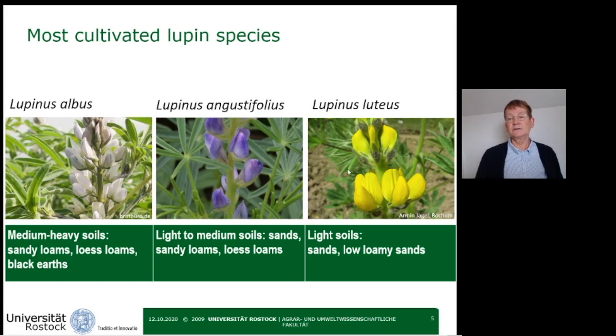The white lupine is the most demanding and produces the highest yields. The yellow lupine is the least demanding and produces the lowest yields, but nevertheless its seeds have the highest protein content. The blue lupine is in between.